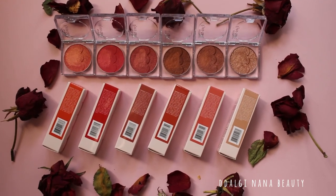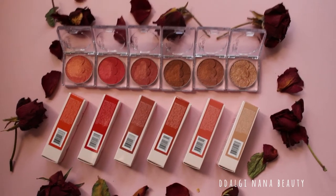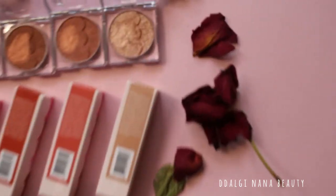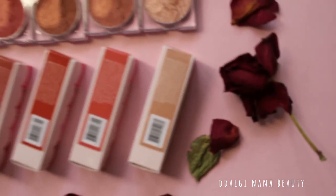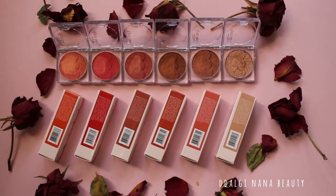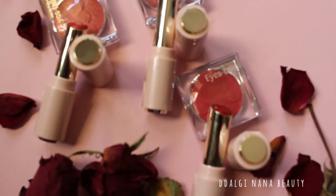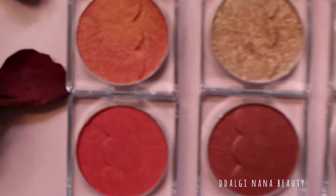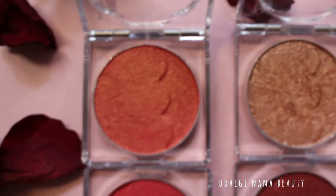However, the hydrating creamy lipsticks became bestsellers, but the eyeshadows didn't. If you ask me, I would prefer Dear My Enamel eye stalk eyeshadows to highlight my eyes. But the amount of shades available made the old Etude eyeshadows win.